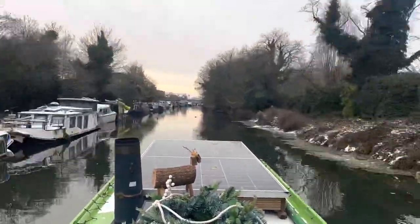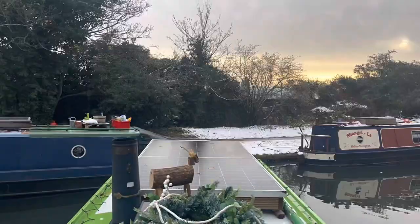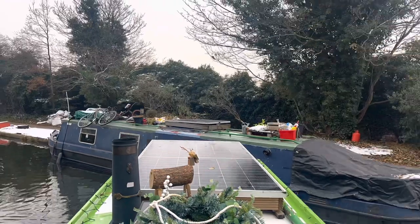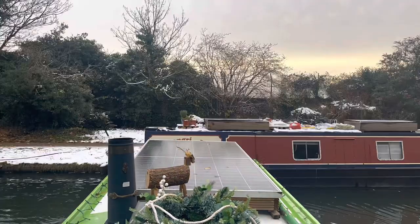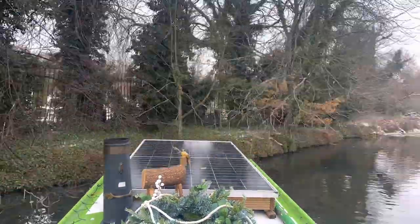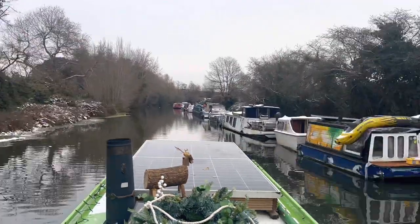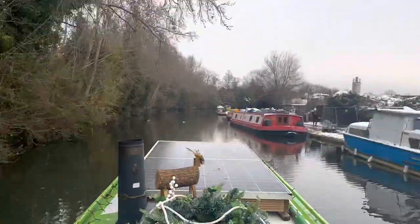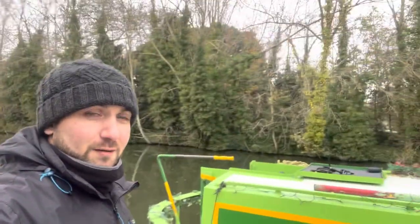I'd just passed an ideal mooring spot, so I went to turn around. When I did so, the wind took me slightly towards the boats, which was a bit too close for comfort, so I decided to turn around up towards my right instead. I found myself a nice little spot here in Kensal Green. Just opposite me is a large cemetery, so it's quite quiet here. You can't really tell you're in London.